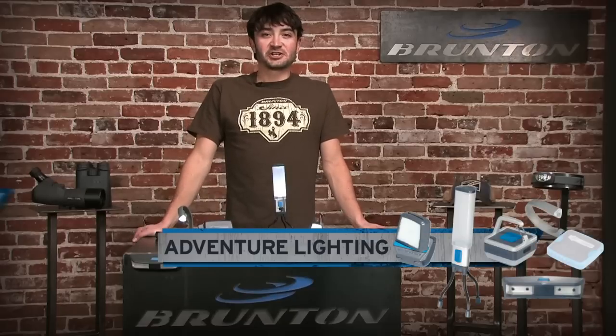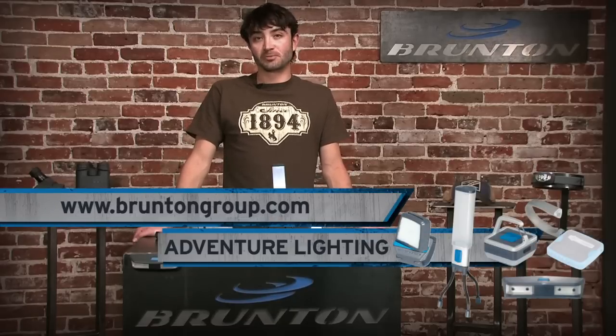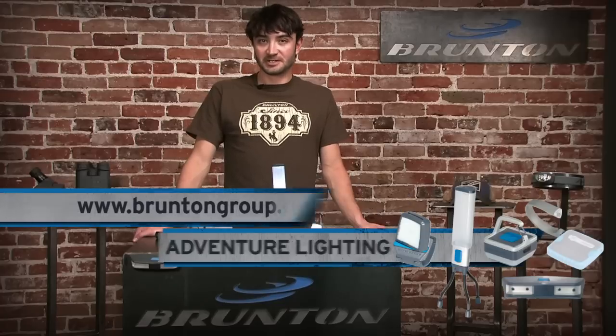The Noodle is flexible and directional, so it's great for the campsite or even lighting up the keyboard on your laptop. Thanks for checking out Brunton task lighting. Like us on Facebook and tell us your Brunton adventure. For more information visit BruntonGroup.com.